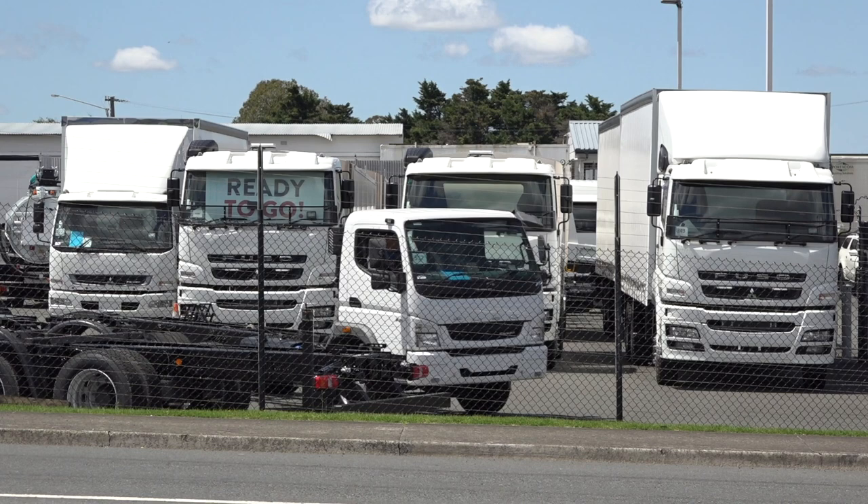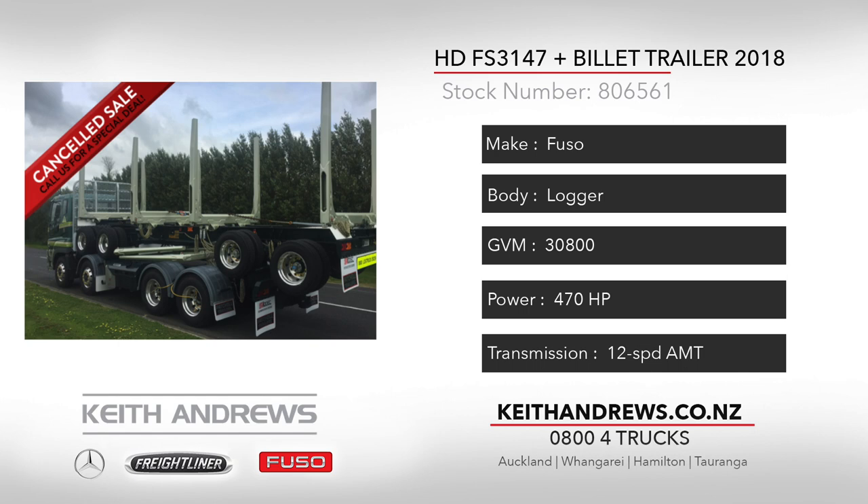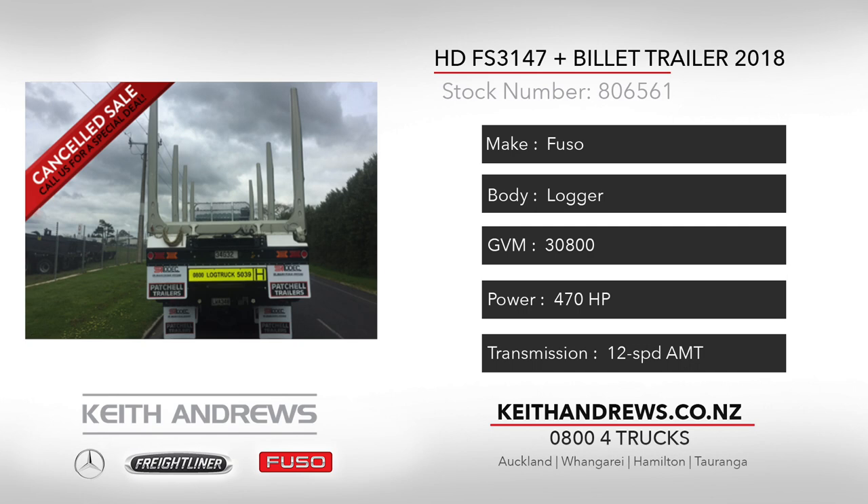Our first one today is a turnkey package. It's a 2018 Fuso HD FS3147 8x4 logger. This rig runs the tried and tested 470 horsepower OM457 engine with 12-speed AMT transmission. The unit is complete with a new 4-axle patchle, Evo 3 billet step frame chassis trailer and bolster sets.